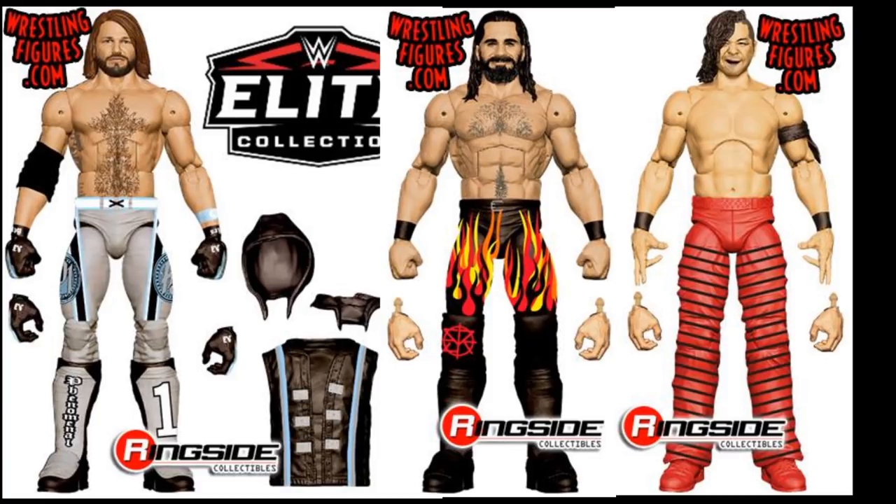We also have Seth Rollins from the Royal Rumble 2018. It does suck that I just made that custom less than a month ago and now we're getting an official one — my custom will pretty much be a waste. But I'm glad we're getting a new Seth Rollins head scan; it looks great and maybe we won't have to track down the Elite 37 anymore. Also, Shinsuke Nakamura on the far right with red pants and black stripes. We pretty much almost have every single Nakamura attire once that one releases. These are three great Elite figures.